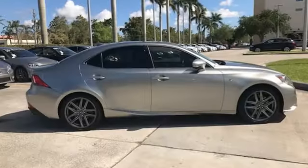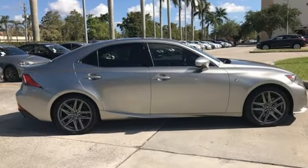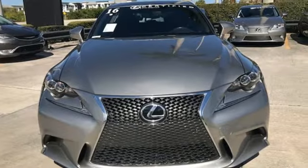The look, the feel, and the taste of luxury you're looking for with sports car flair. Test drive it today.